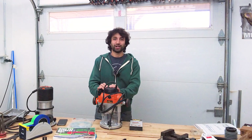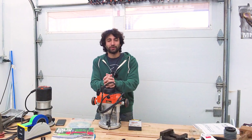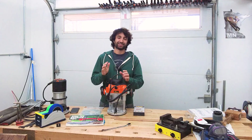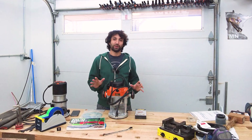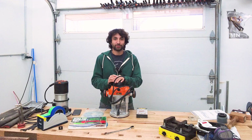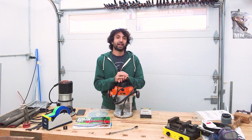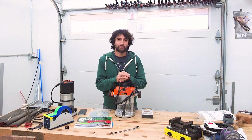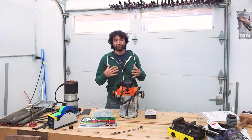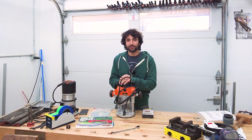Hey everyone, welcome to my disaster of a shop. Hope you had a fantastic Thanksgiving, or for you international folks, hope it was a totally normal Thursday and today's a normal Friday. Today we're making a quick video to run through all of the sales that we're having, as well as some of our partners are having, to let you know about those — hopefully preventing that 'I wish I had known' feeling.